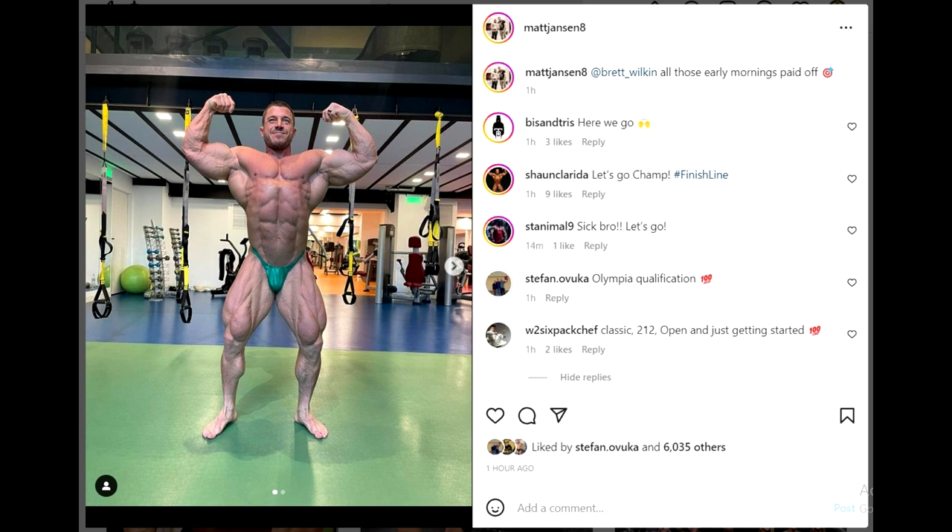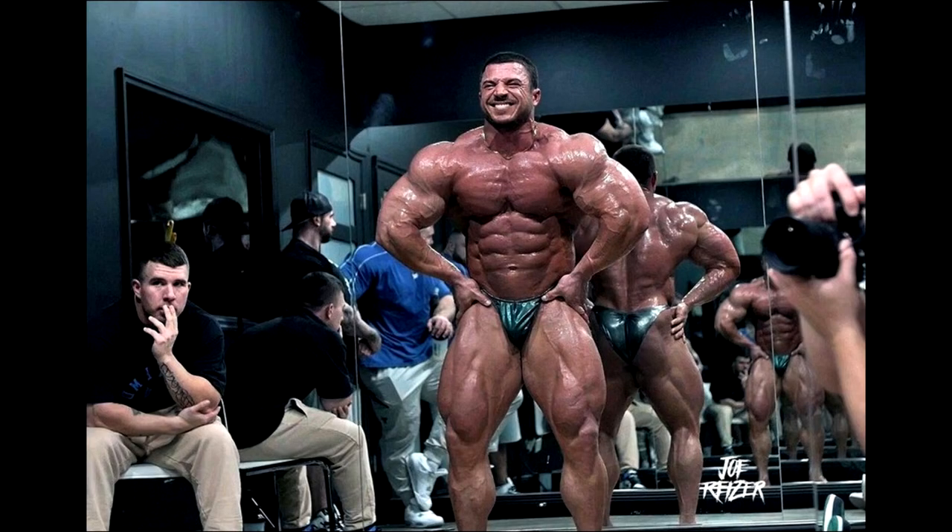Let's move on to an actual competitor, Brett Wilkin, who is competing this weekend. His coach Matt Jensen posted these two photos. Honestly, I think Matt Jensen may have intentionally posted older photos of Brett Wilkin just to mess with his competition. Because in these photos Brett doesn't look like he improved at all — it looks like he even downsized from the last time we saw him compete. He looks more like he looked at that Chicago show where he placed second after Hunter Labrada.